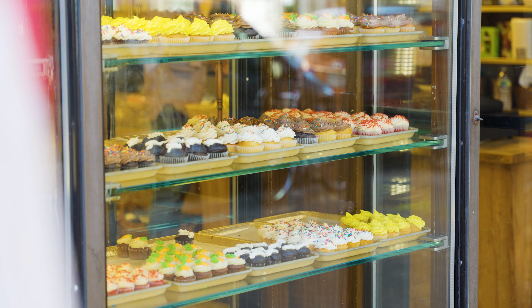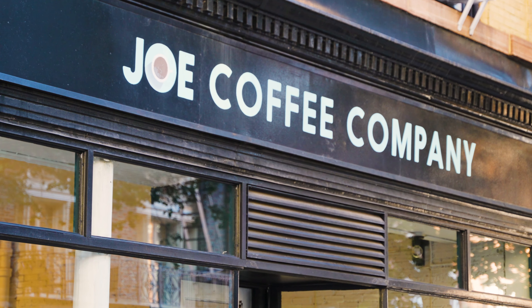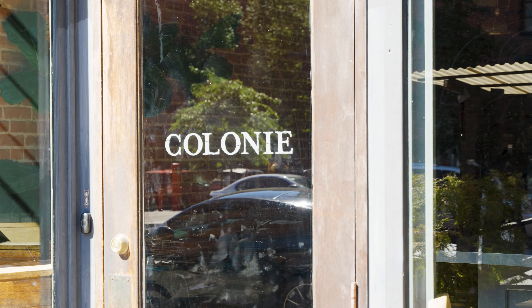Popular spots include the delectable pastries at Lepartment 4F, the artisanal coffee at Joe's Coffee, and the exquisite dining experience at Colony.